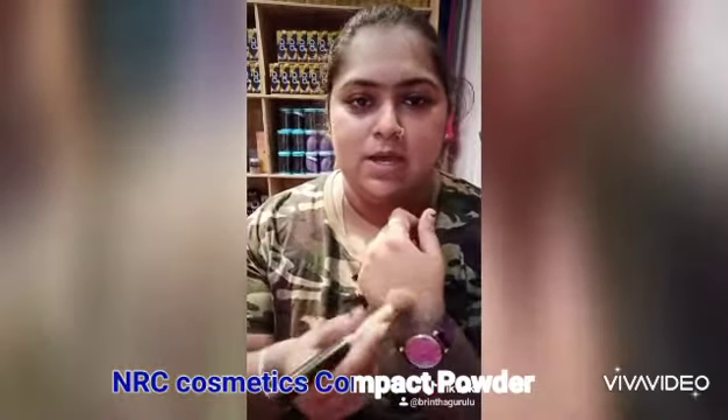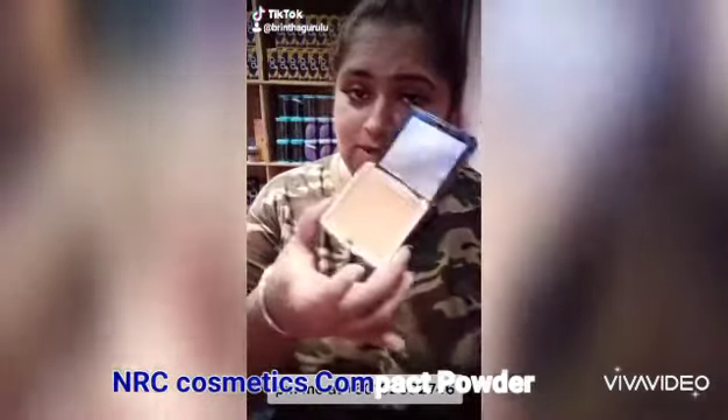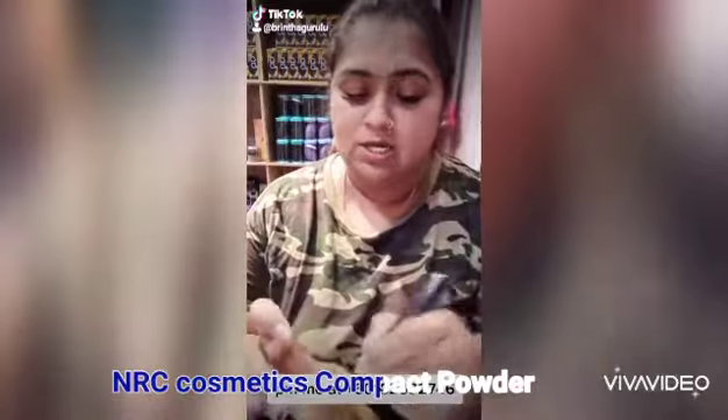Okay, I will apply it. NRC compact powder. This is actually a tattoo — one of the tattoos. This is a tattoo.